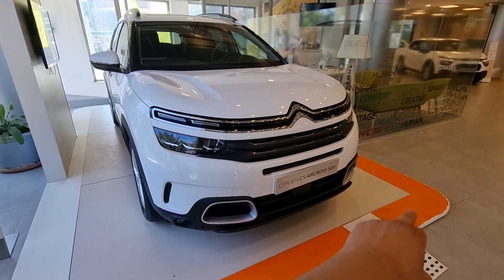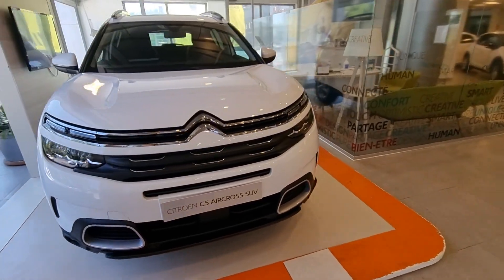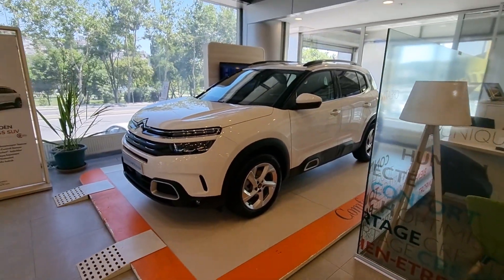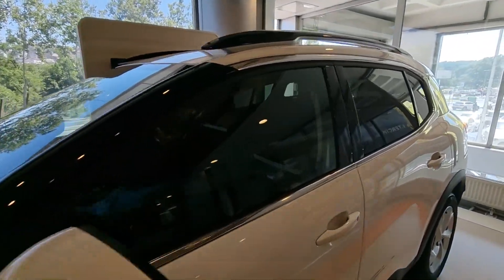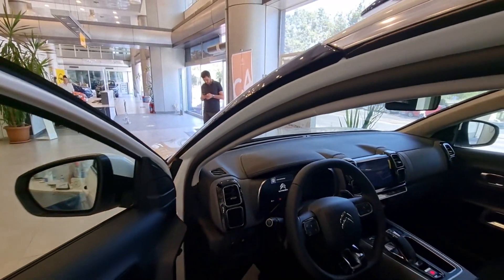We can see the chrome details. The front parking sensors are here. We can see the chrome details throughout. Let's show you the car and open the back section. Then we will go to the inside parts.